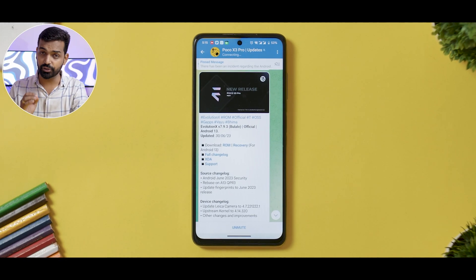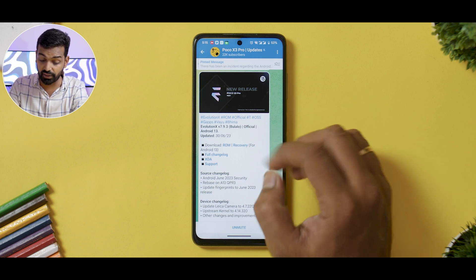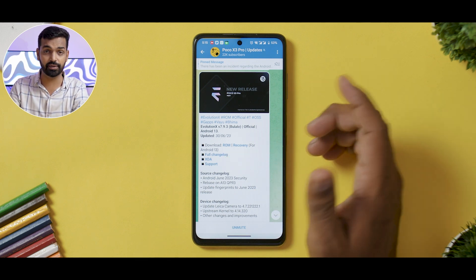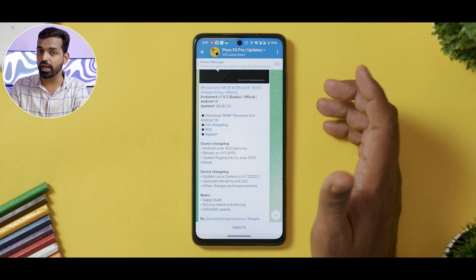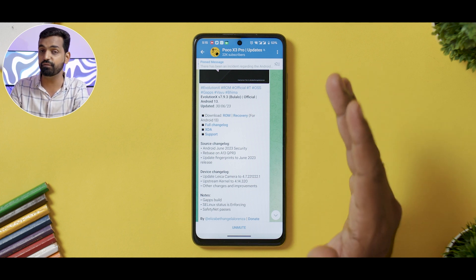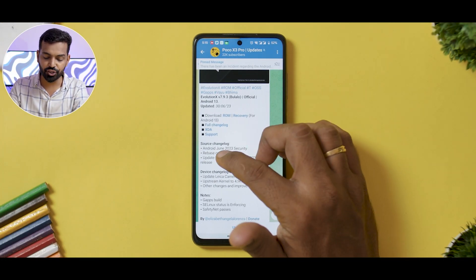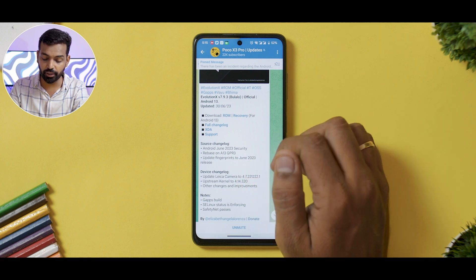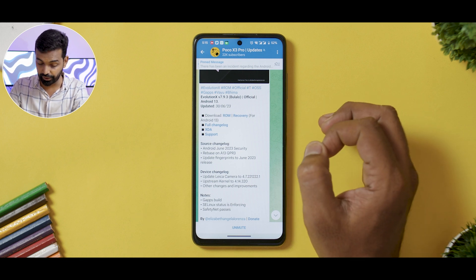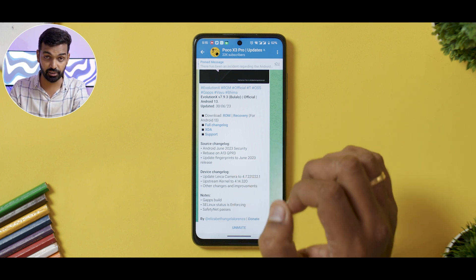Let's begin with the particulars of this ROM, starting with the changelog. This is Evolution X released on the 30th of June 2023, based on Android 13 QPR3, and it comes with a June security patch. Unfortunately, it doesn't come with a July security patch yet, and looking at the timeline, I think by the end of July they might give us an update. It comes with Android June security patch, rebased on Android 13 QPR3, and updated fingerprints to June 2023. On the device changelog side, Leica camera version 4.7 has been included, and the kernel has been upstreamed to the latest version available.